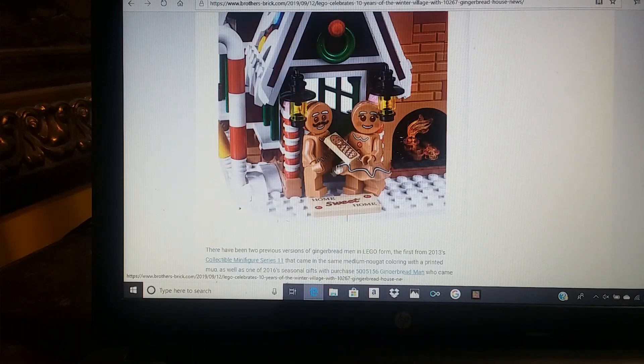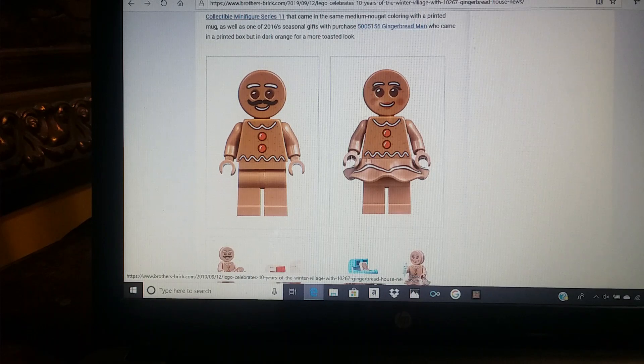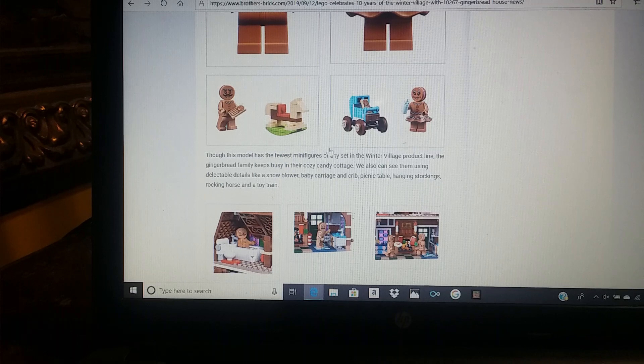Coming around here, you can see the door a little bit more and that Home Sweet Home tile. There have been other LEGO Gingerbread Men minifigures before, but this is probably the best — you can see them here, here, and here. I love how this rocking horse is built, and I love how the stroller is built.